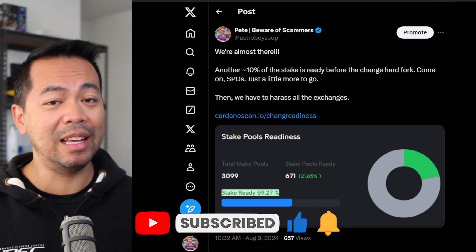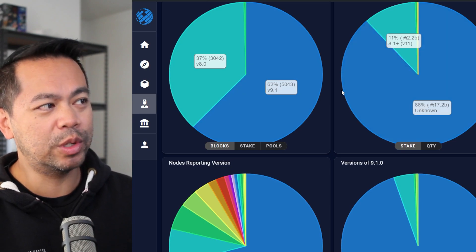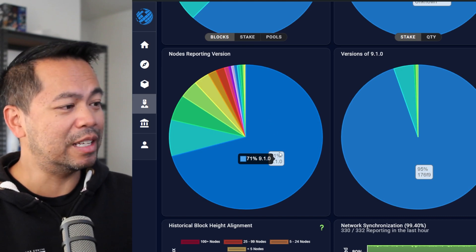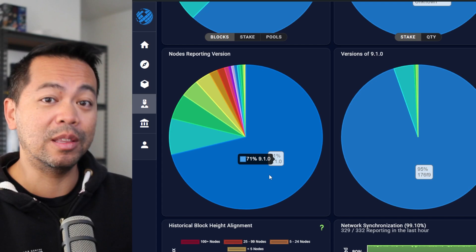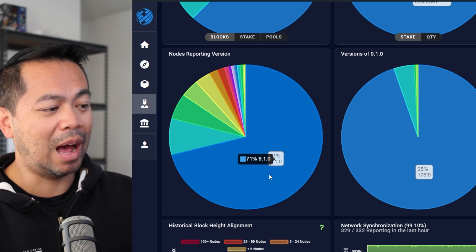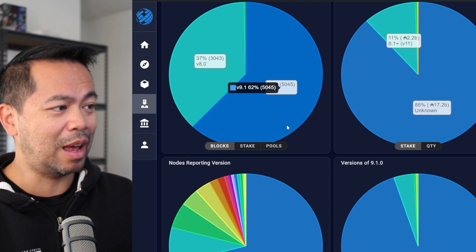There are a lot of exciting things coming in governance that I'll talk about as well. With the hard fork, we can have a look at Pool Tool.io and see the nodes — the stake pools out there that are reporting the different versions. Version 9.1 is the version we're looking at.